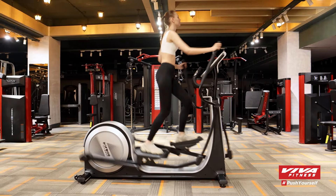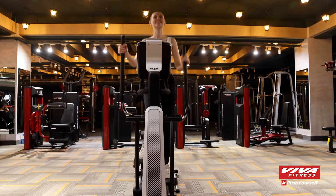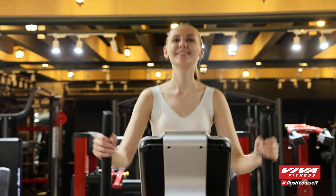With the E800 Commercial Elliptical Trainer, you have the power to customise your workouts and push your fitness boundaries.